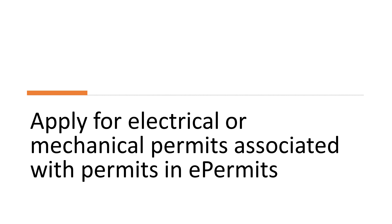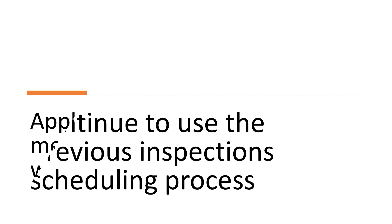Also, if you want to apply for an electrical or mechanical permit associated with a building permit in the previous system, you must use e-permits. Another important note: continue to use the previous online scheduling system and interactive voice response system, IVR, for requesting permit inspections.